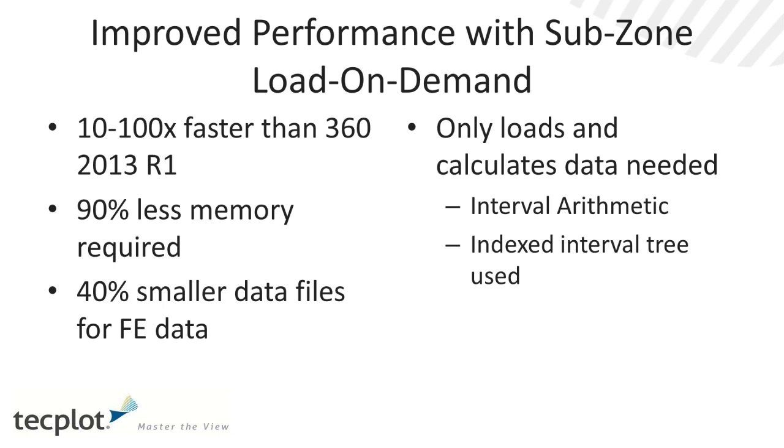It uses an indexing scheme based on an interval tree. When calculating a variable, it uses interval arithmetic to estimate the ranges of the variable for new variables, so even when calculating a new variable it doesn't have to load a significant amount of data. This is really significant if you have a lot of data files — folks who routinely look at 10 to 100 solutions for a given project can reduce processing time per solution by an order of magnitude, which also translates into TechBot Chorus and other workflows.